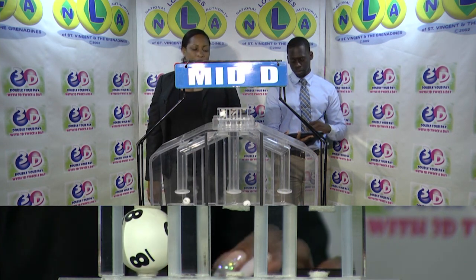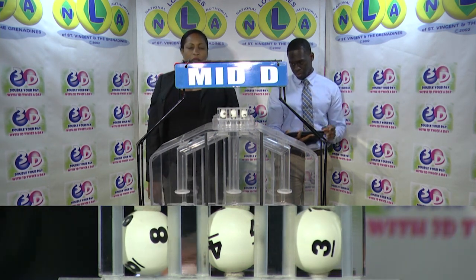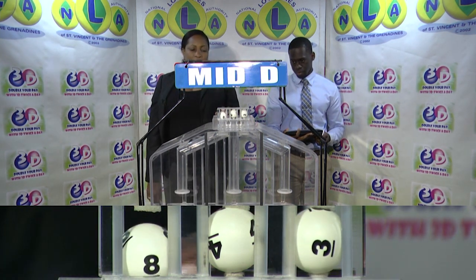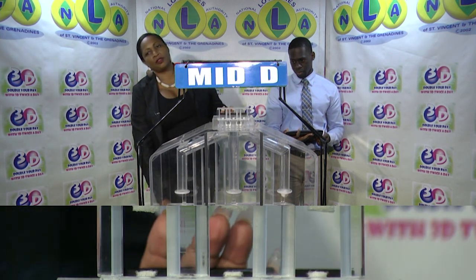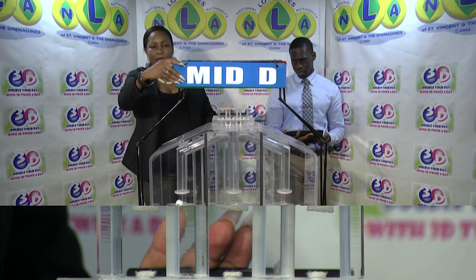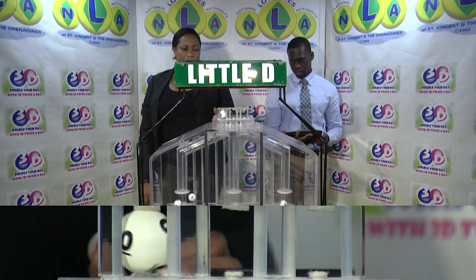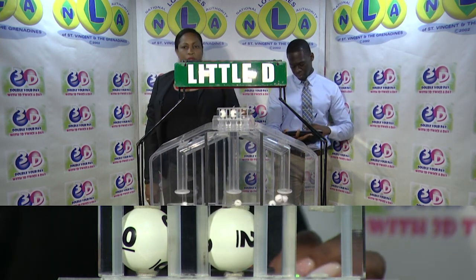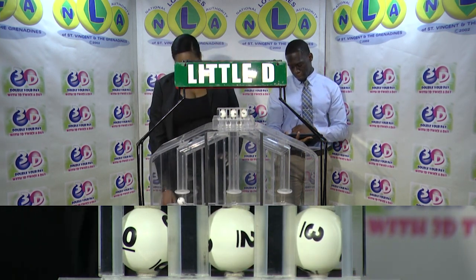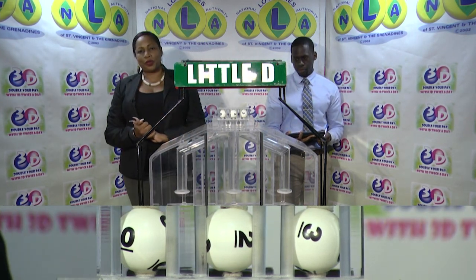The mid D winning number is 8-4-3. Our third and final draw is for the little D winning number, and that is 0-2-3.